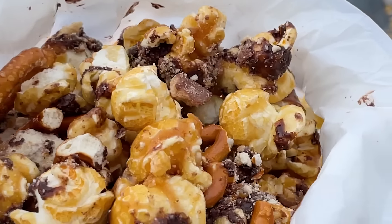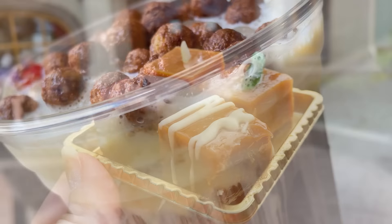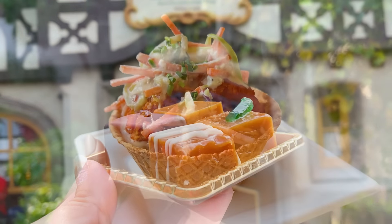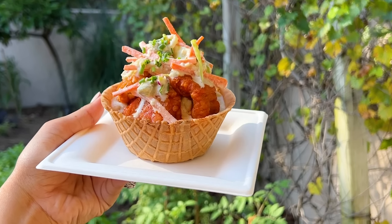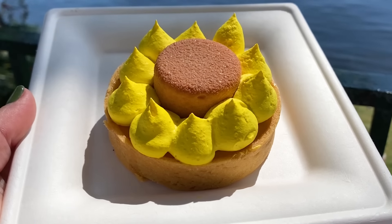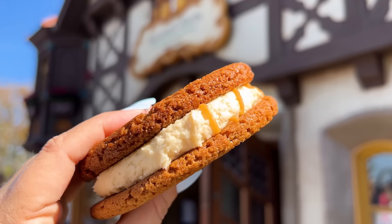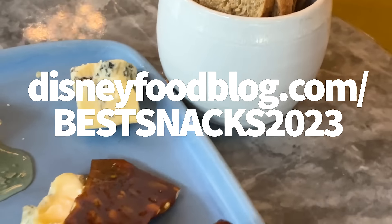We've got new snacks, we've got classic snacks, and we've even got some that we're calling out because they haven't really stepped up to the game lately like we're used to. If you're a big snack connoisseur like we are, or even if you just like having a small snack or two during your Disney vacation and want to know which ones are going to be most worth your time and money, make sure to download our 2023 snack list today by going to disneyfoodblog.com/bestsnacks2023.